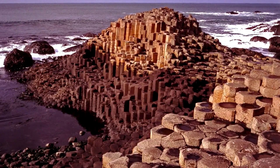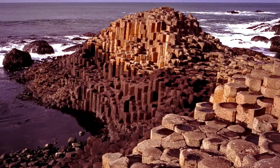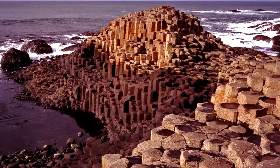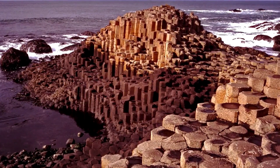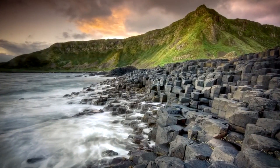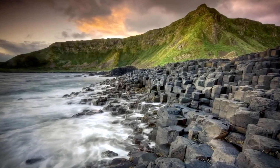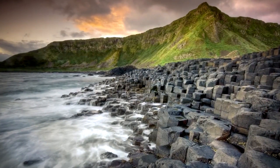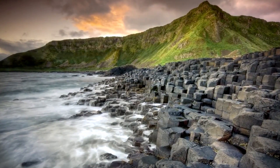Landscape and Photography. The Giant's Causeway offers stunning landscape photography opportunities. Visitors can take in the natural beauty of the area, which includes the rugged coastline, the green hills, and the unique basalt columns. The site also offers several coastal walk paths, which provide a close-up view of the columns and the surrounding scenery.